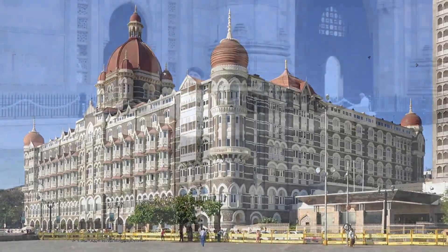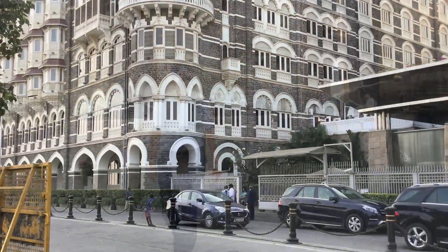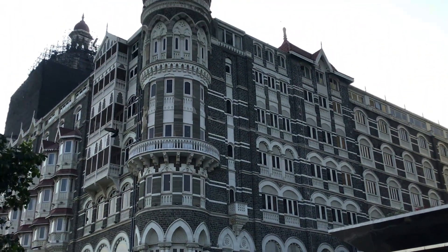Taj Palace Kolaba — I am sure the name sends most of us into nostalgic memories of the structure. Many of us have been into the structure. I have been fortunate to be associated with the conservation of the structure after the 26/11 2008 terrorist attack. I would share my experiences about the conservation in some other video. Today I want to share with you how we conserved a particular component of the structure — that is, balconies.